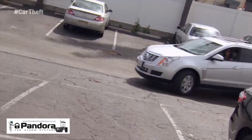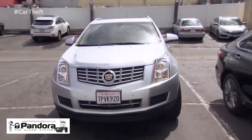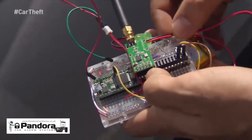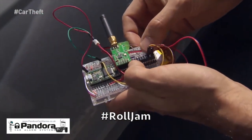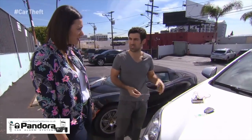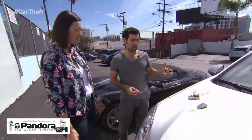We want to see if he can pop the locks on this 2016 Cadillac SRX. So Sammy, what is that? This is a device I call RollJam. It's a proof of concept that I've created that demonstrates some of the insecurities with vehicles today. It gives me the ability to unlock a car when it really shouldn't be unlocking.